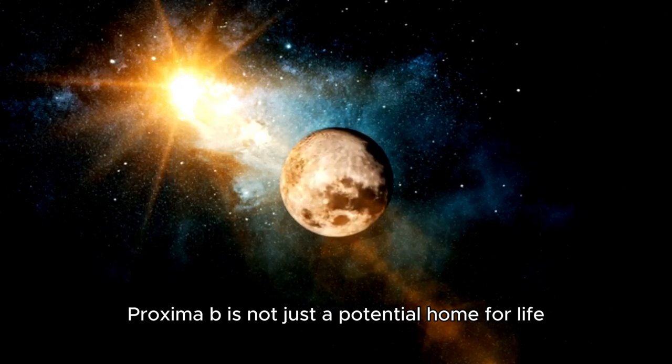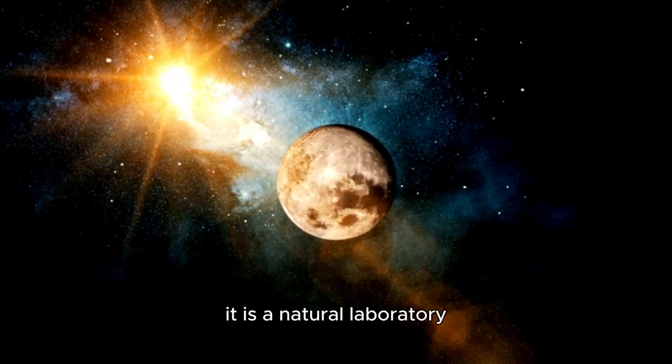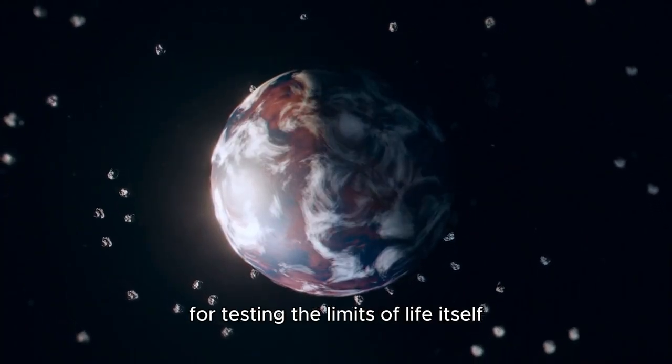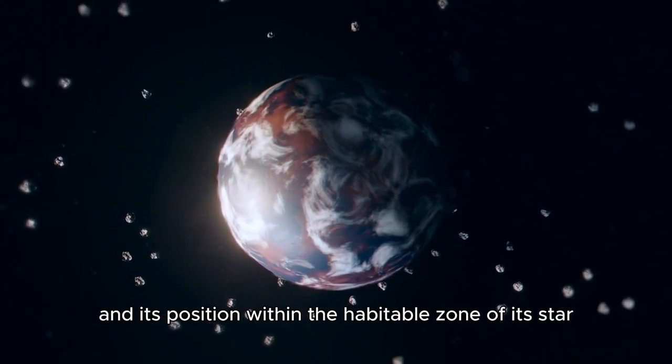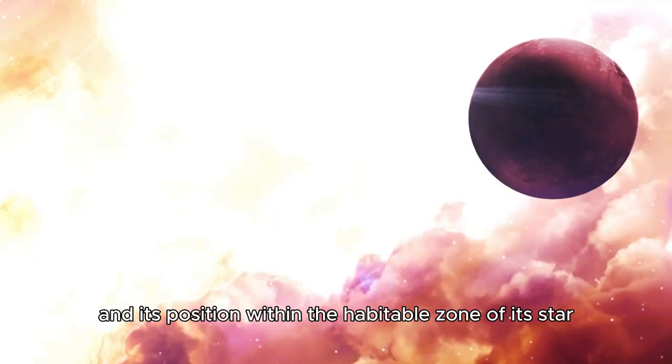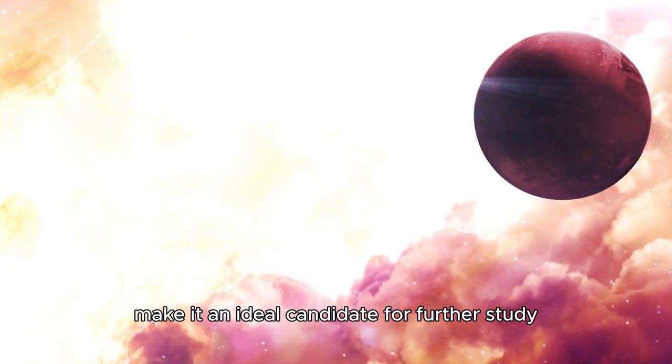Proxima b is not just a potential home for life — it is a natural laboratory for testing the limits of life itself. The planet's proximity to Earth and its position within the habitable zone of its star make it an ideal candidate for further study.